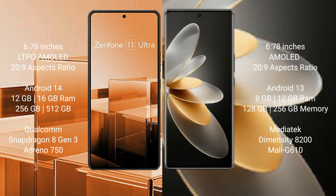Asus Zenfone 11 Ultra comes with 16GB RAM and 256GB internal storage, powered by the Snapdragon 8 Gen 3 processor with GPU Adreno 750.